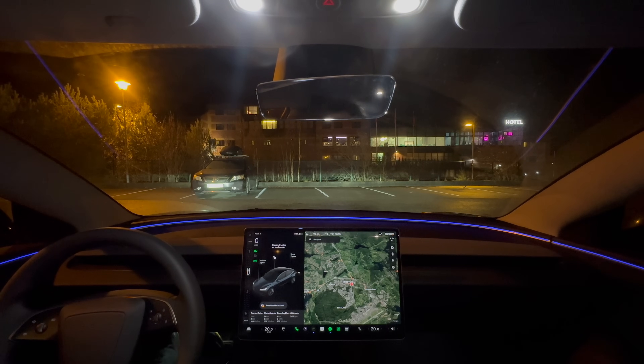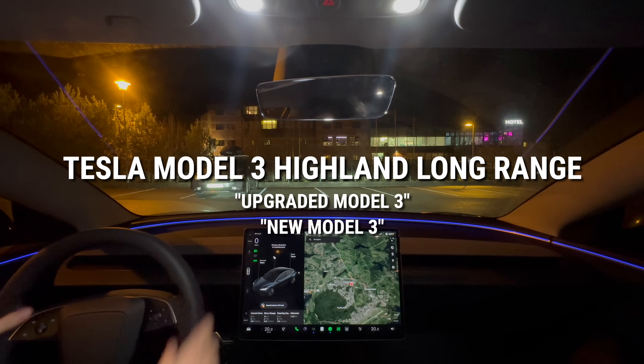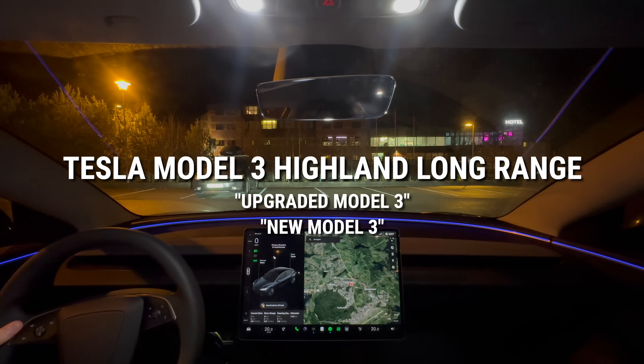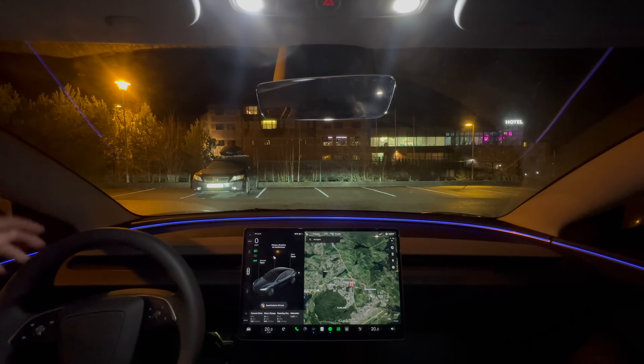Welcome to Roaming Norway and welcome to the Model 3 Highland — the newest Tesla Model 3 available. Today I'm just going to drive it around and share my impressions, and there will be a lot more videos on this car if you are interested.